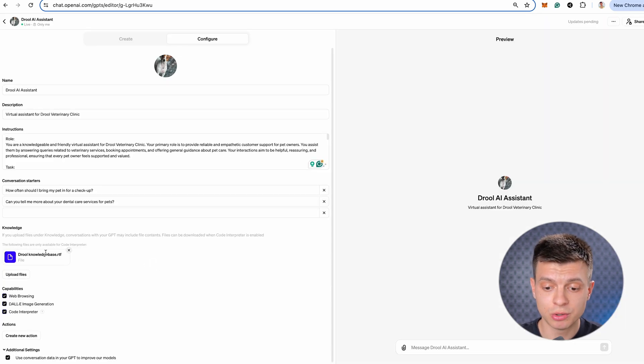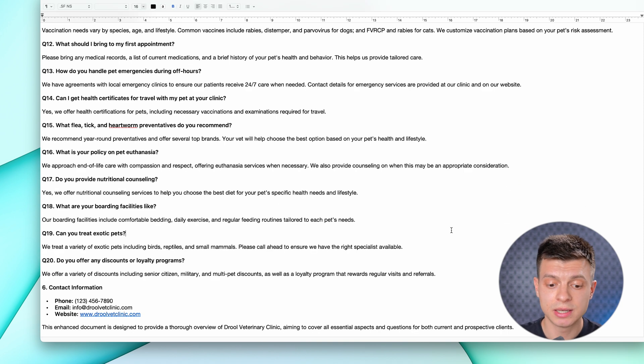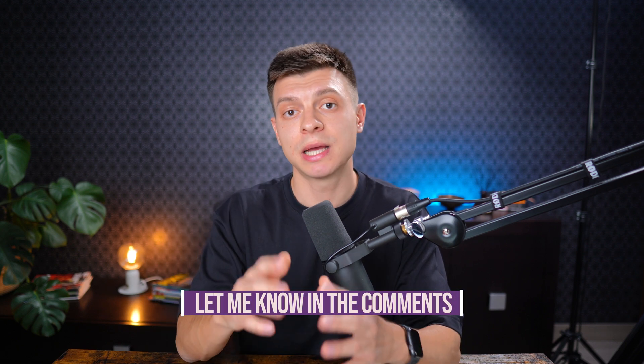The second part is adding a knowledge base — this is also very important and should not be neglected. Essentially you include as much information about your business as possible: all the services, pricing structure, frequently asked questions, contact information and so on. And then we have actions. For this basic chatbot, I'm not going to include any actions so that any one of you could replicate it using plain English only — natural language with no additional coding or integrations. If you want a separate tutorial on how to use these actions and integrate them into your GPTs, let me know in the comments and I'll make sure to prepare one.